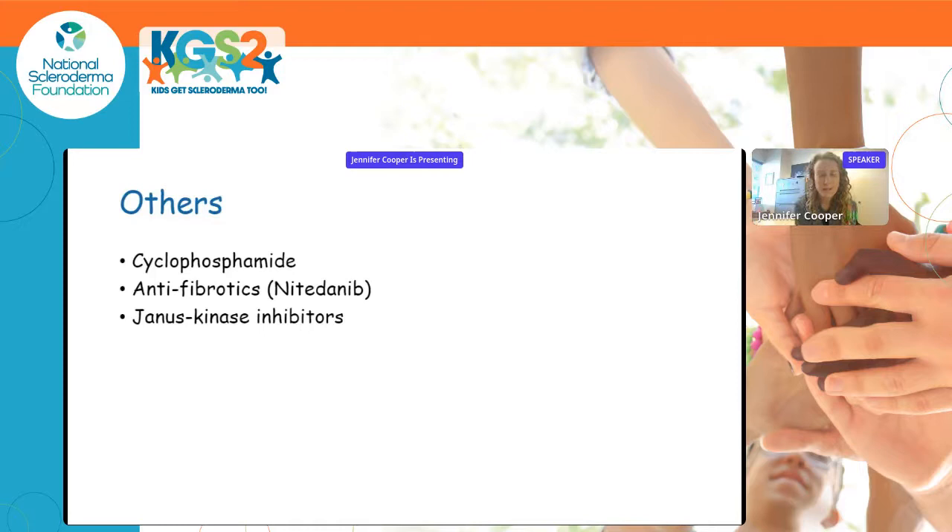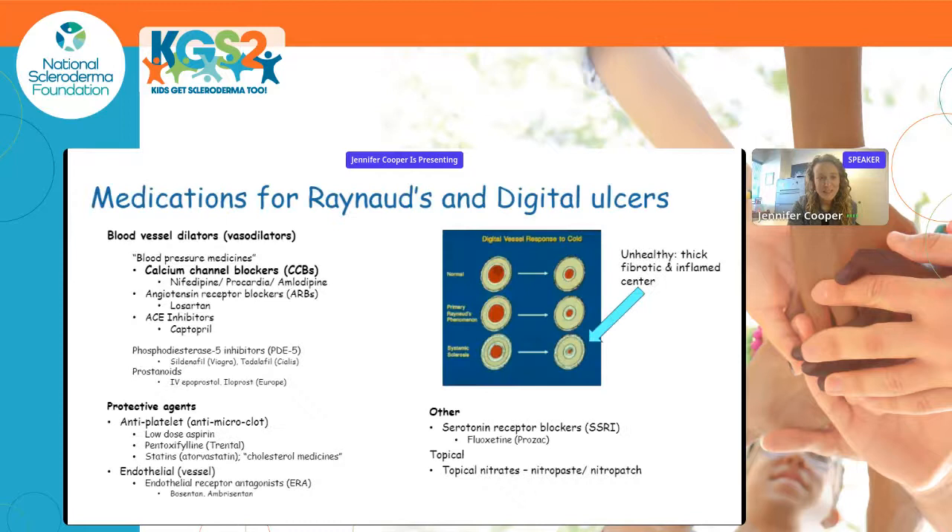For systemic sclerosis or very severe localized scleroderma cases, other medications include cyclophosphamide, a newer anti-fibrotic medicine that targets fibrosis, and a newer class of oral medicines called Janus kinase inhibitors. There's not a lot of data on JAK inhibitors yet, but in the coming years we'll likely be talking more about these medicines.